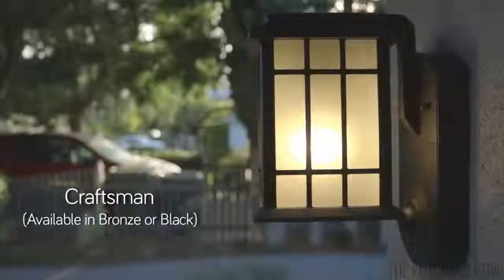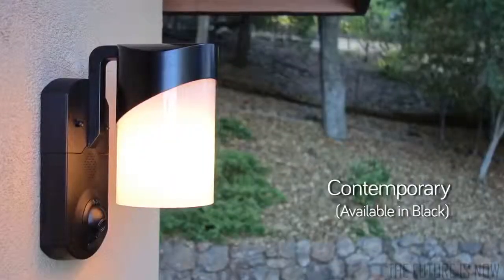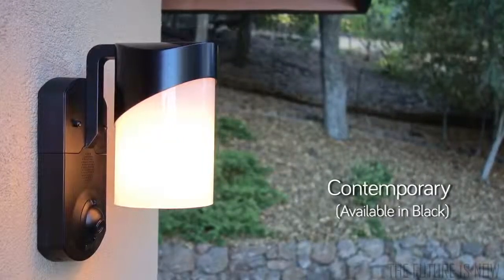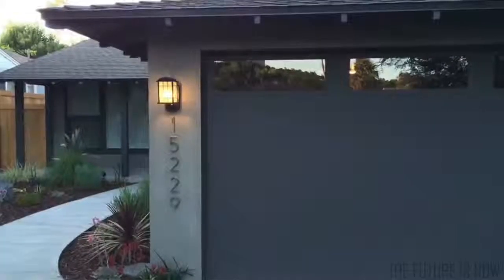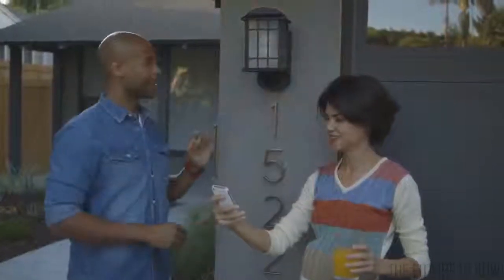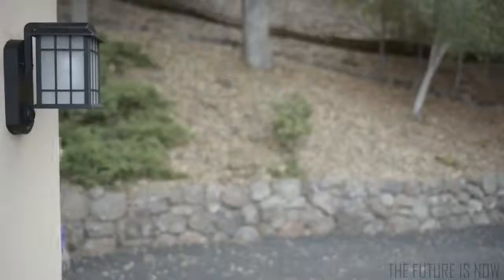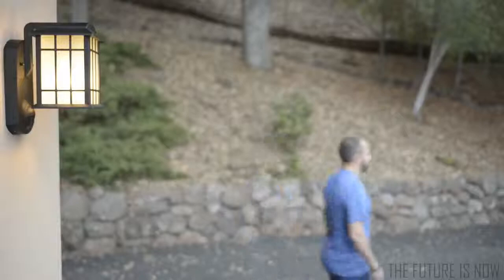And we want Kuna to look good no matter where it is, so we're making it in three different styles to match your house. You can put Kuna anywhere — front door, back door, even the garage to watch your car. And your light gets smarter too. You can control it with the Kuna app: turn it on, turn it off, set a schedule, or just let it turn on automatically when it gets dark or when there's a person.